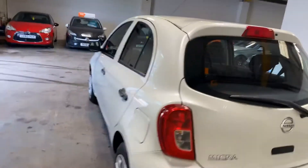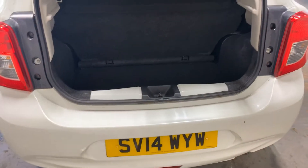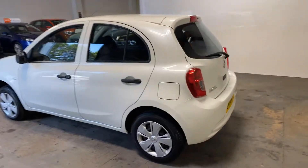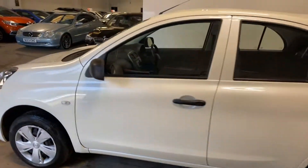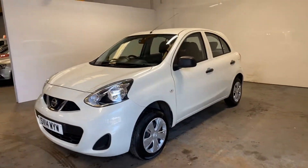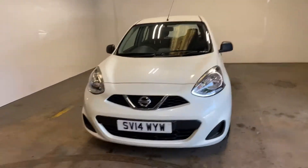Let me take you into the boot area — there is your tonal cover, or luggage cover, whatever you want to call it — parcel shelf. I'll pan out and give you a kind of angle on this just so you can see if there's anything like rust or dents or anything like that.